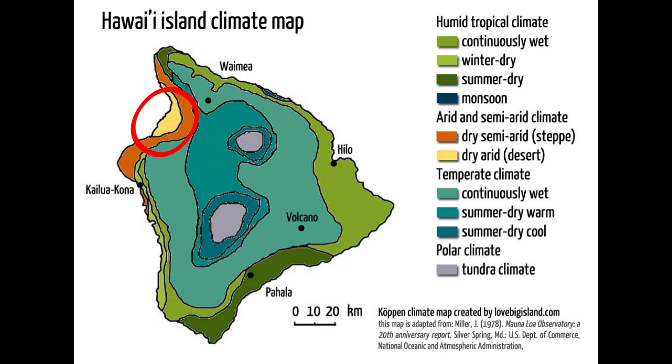This 25-kilometer long by 10-kilometer wide stretch of land is the true desert or arid climate zone. This area is called a true desert and gets less than 10 inches of rain each year, or 25 centimeters.